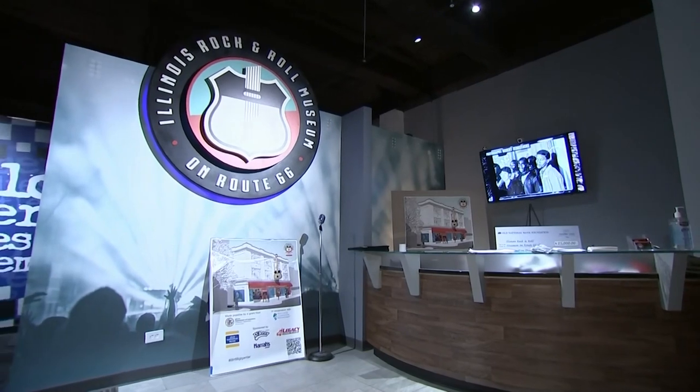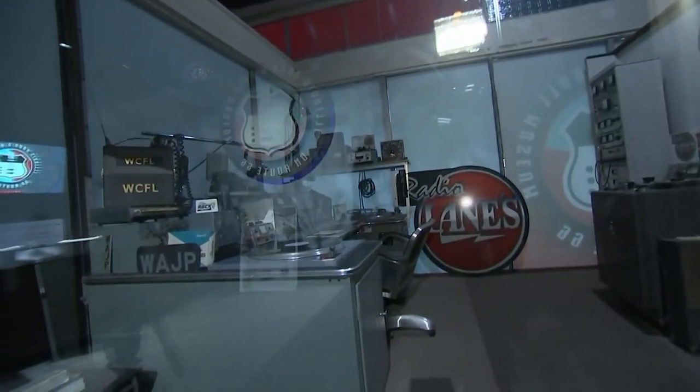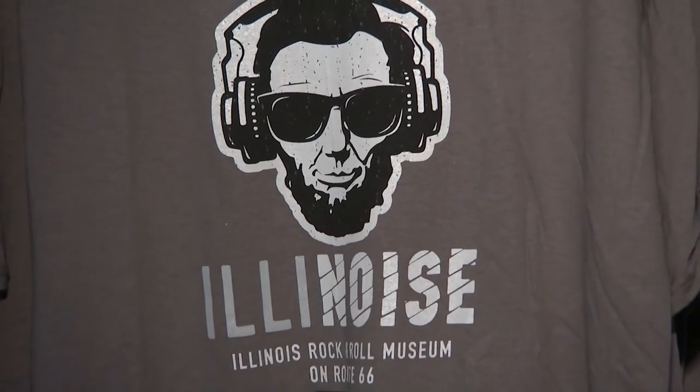Tell us a little bit more about what people can see inside the museum. The museum is something we've been putting together for a few years — we bought the building in 2019 here in Joliet and we've been renovating it. We're looking to open at least the first floor by spring of this year if all goes well. There's just so much music here in Illinois that really hasn't been recognized or celebrated yet. We want to share with the rest of the world what great music we have from Illinois.